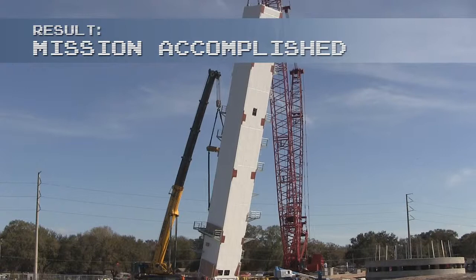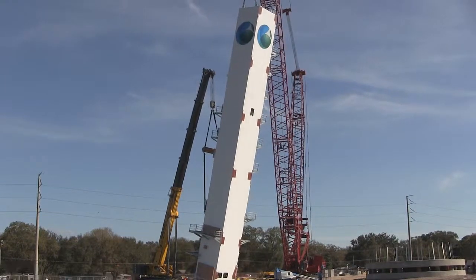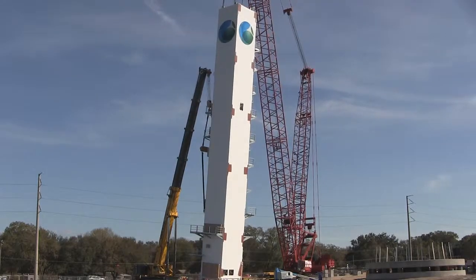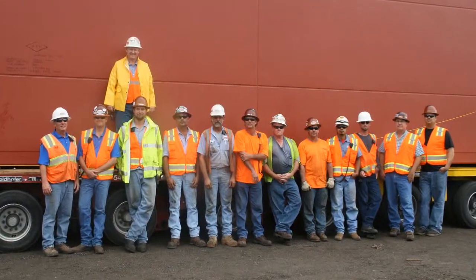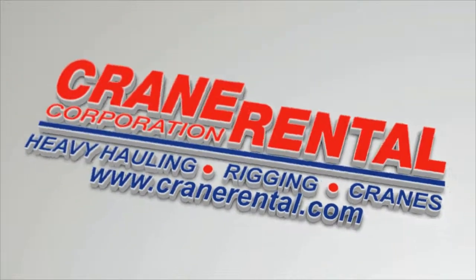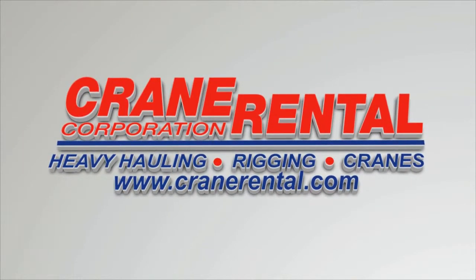No lost time, accidents, or property damage during the entire journey, maintaining Crane Rental Corporation's industry-low 6.9 EMR rating. Another successful operation from the ground up. This is Crane Rental Corporation — heavy hauling, rigging, and cranes.